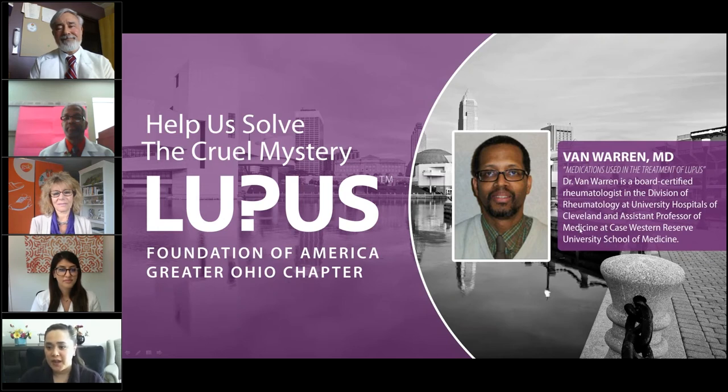Our next speaker is Dr. Van Warren. His topic will be on medications used in the treatment of lupus. Dr. Van Warren is a board-certified rheumatologist in the Division of Rheumatology at University Hospital of Cleveland and a professor of medicine at Case Western Reserve as well. He would like to try to bring into perspective the different types of medicines used to treat various conditions with lupus.